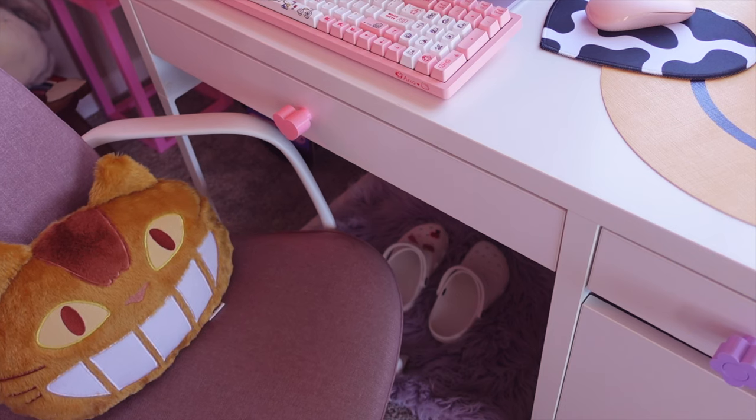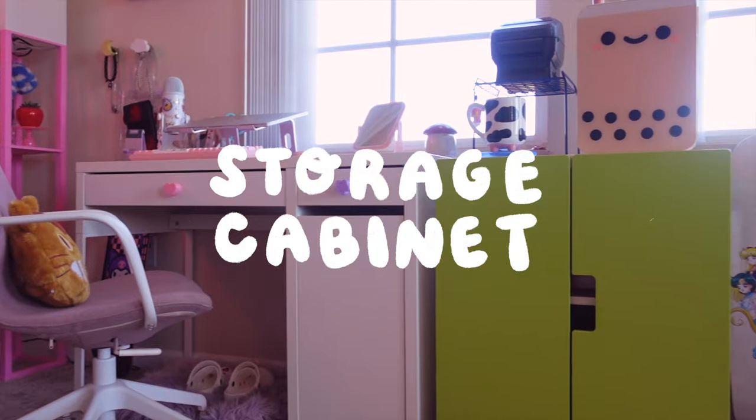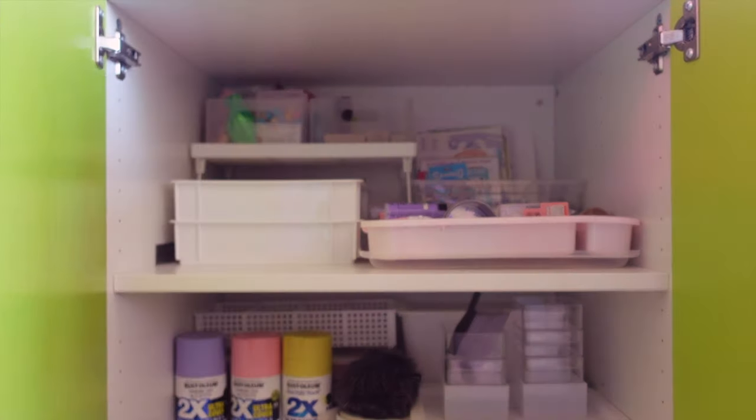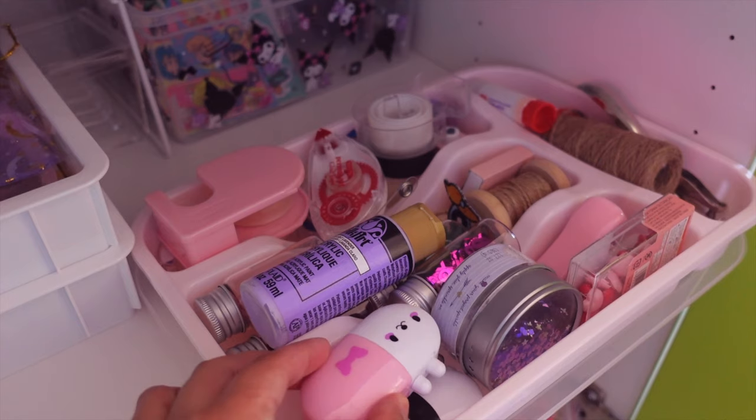Below my desk, I have this fuzzy purple rug from Home Goods, and I keep my Crocs here because they're comfy. Right next to my work desk, I have this lime green storage cabinet that I got off of Facebook Marketplace, but it's originally from Ikea. I organized all of my stationery and craft stuff into separate bins from Daiso.